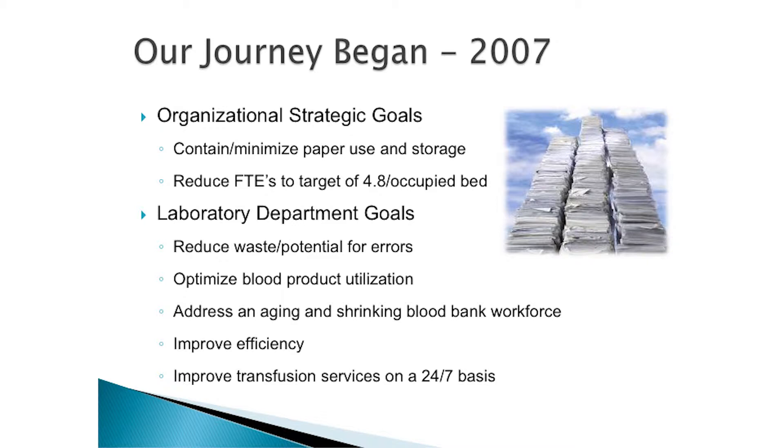You have to continuously change to maintain. Our journey began in 2007 with our organizational strategic goals. One of those goals was to contain and minimize paper use and storage — we were storing about two and a half feet of paper per day in the laboratory. We were also instructed to reduce our FTEs to a target level of 4.8 per occupied bed. We also developed departmental goals: reduce potential errors, reduce waste, optimize product utilization, address the aging and shrinking blood bank workforce, improve efficiencies throughout the lab, and improve transfusion services on a 24/7 basis.